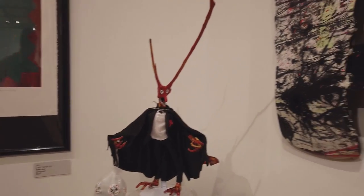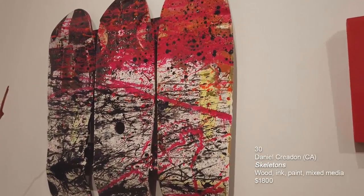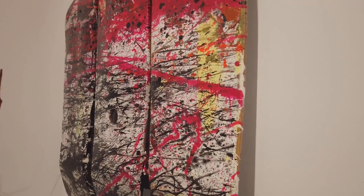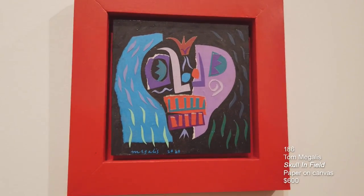This next piece is another new artist to the collection, Daniel Creedon. He is a surf skateboard artist with a company in Long Beach, California. Daniel Creedon's piece is called Skeletons and it's painted skateboard decks. The last piece on this wall is Tom McGallis and this is called Skull in Field.